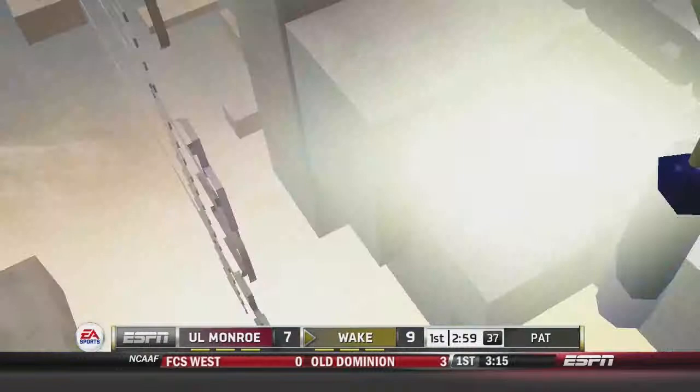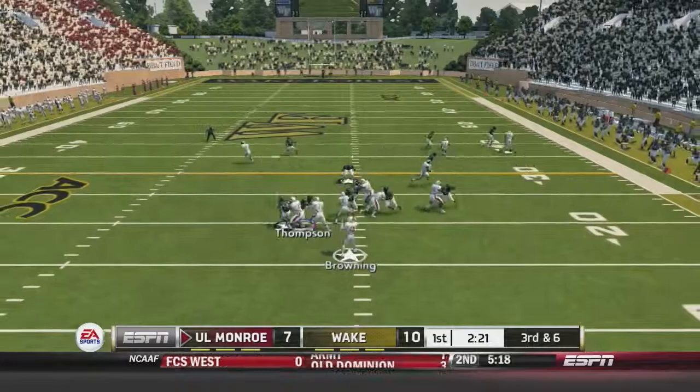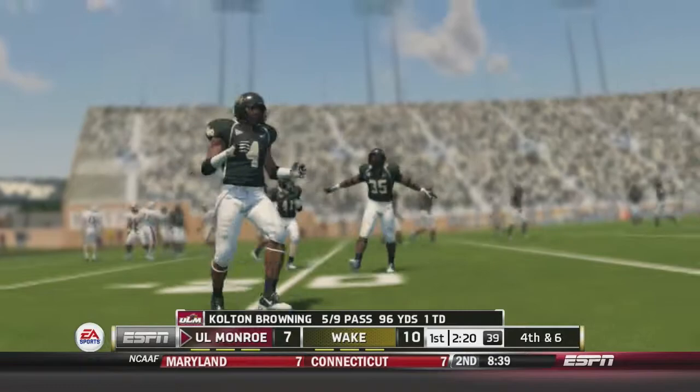Louisiana Monroe on third and six looking to do something, but it will be a three-and-out. Great Wake Forest defense, as usual — still number one in the country in rushing defense.